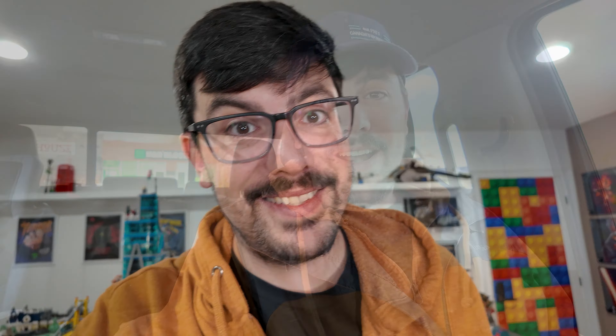Just a quick update: right after filming this video, I immediately began reorganizing our storage area by adding shelves. So rest assured, future Lego picking will be a lot smoother.